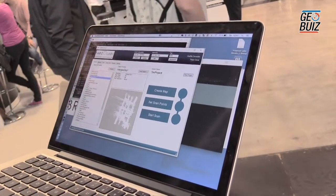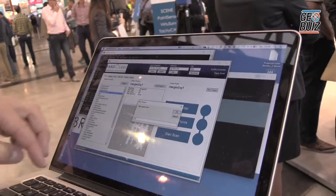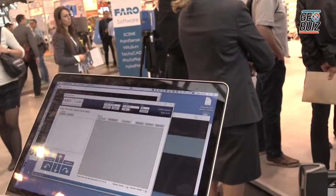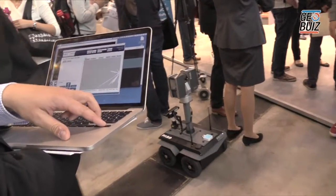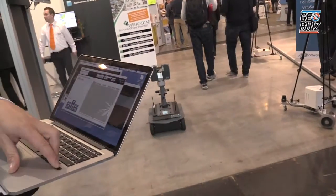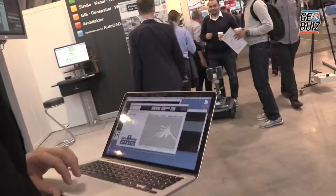Then you have a new project and you can start the mapping process of the environment by remote control. We create a new project — let's call it 'test one' — and now we have the possibility to create a 2D environment map very quickly by just remote controlling the robot and driving around. You can see on the screen how the 2D map is building up.